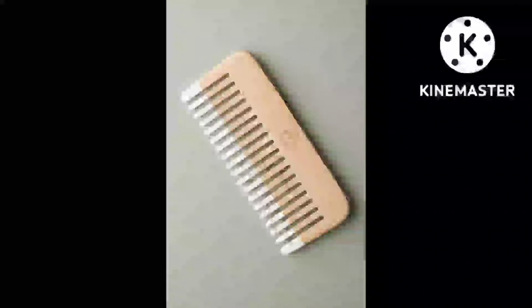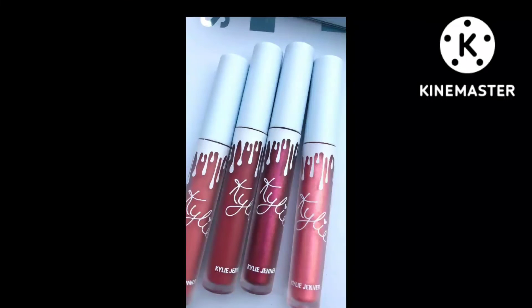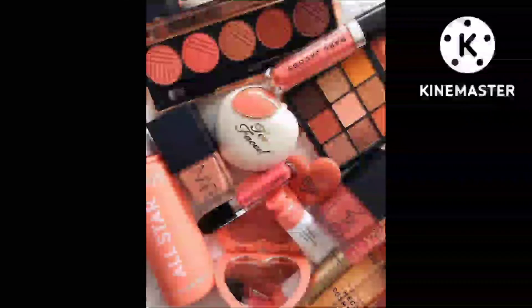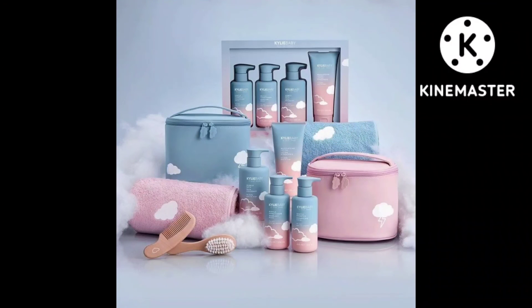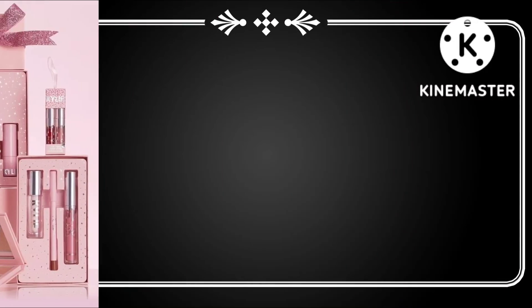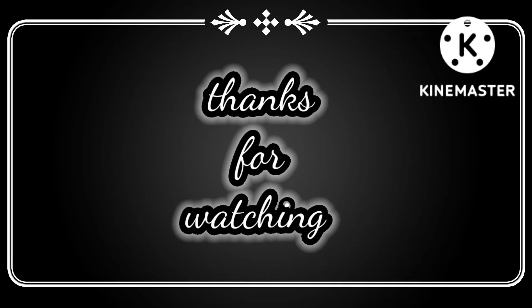Friends, today's video will be helpful for you. It's a lip gloss, and it's a short makeup kit which will add your makeup accessories. So friends, I hope that you will enjoy this video and you can bring different ideas from them. Thanks for watching.